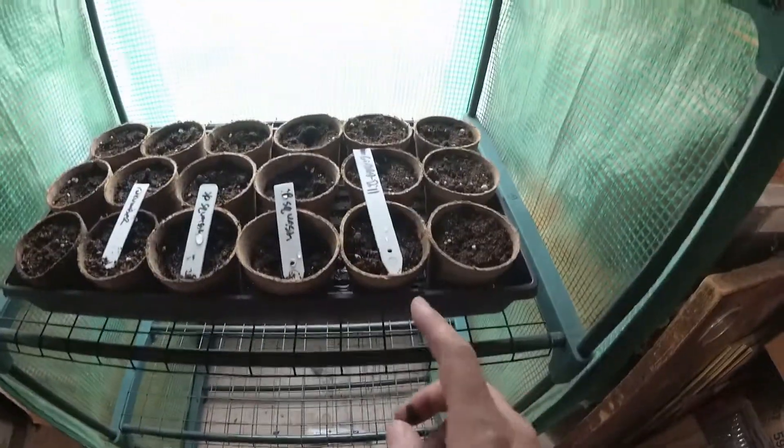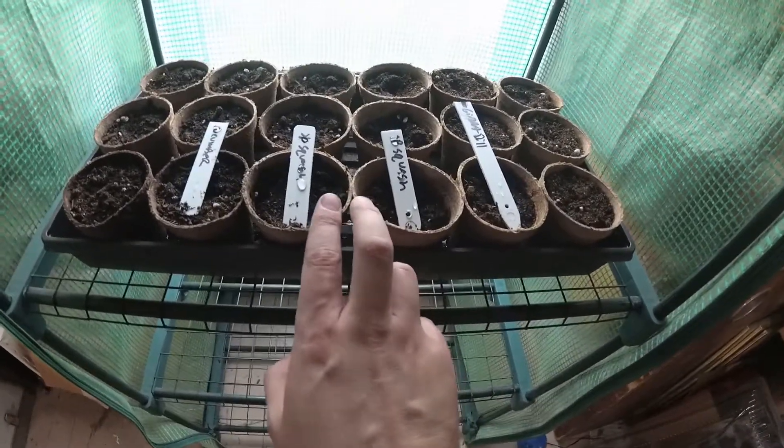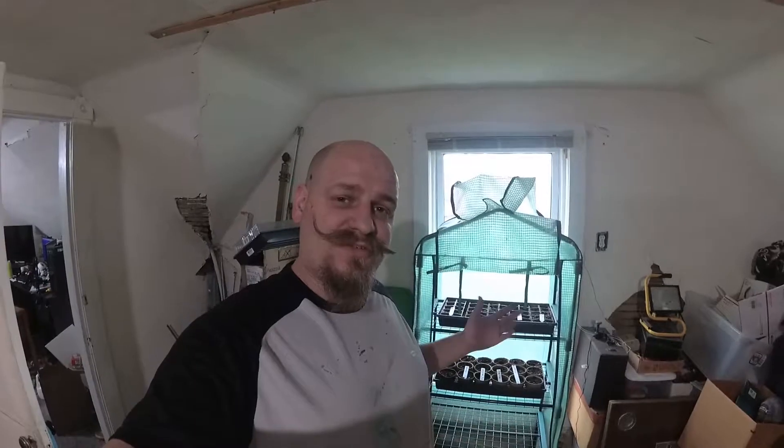I've also got giant dill pumpkins — six of them — as well as six spaghetti squash and six cucumbers. That's what I started indoors; the rest just gets put right into the garden directly. Hopefully in a few days these will start sprouting.